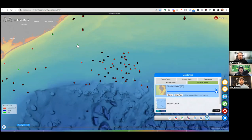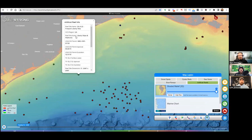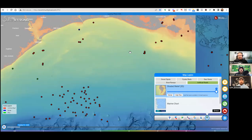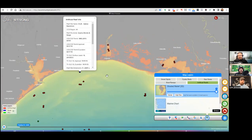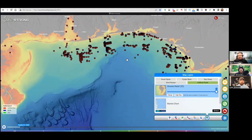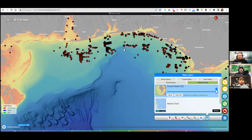I can zoom in and click on a reef, and it tells me exactly what the reef structure is, the depth, the relief — that's the height off the ocean floor — the longitude and latitude, the reef size, and the date it was deployed. Any information we have on that reef we include in the info window. Now look at that cluster up there in the Pensacola area — holy smokes! This is up in the panhandle area and it is loaded with all different kinds of reefs.